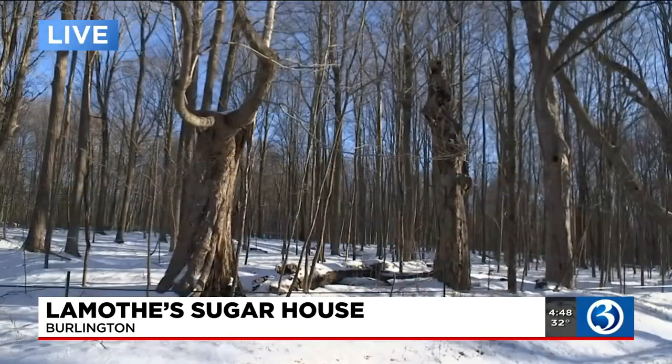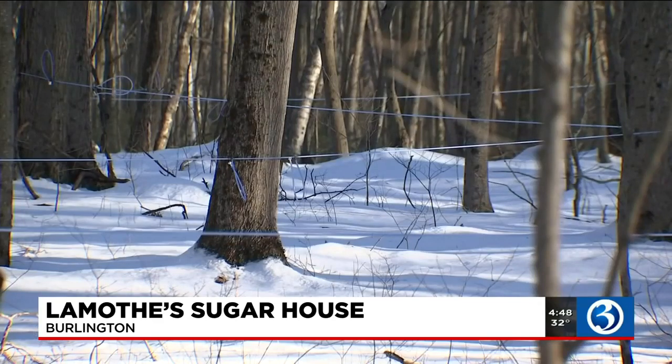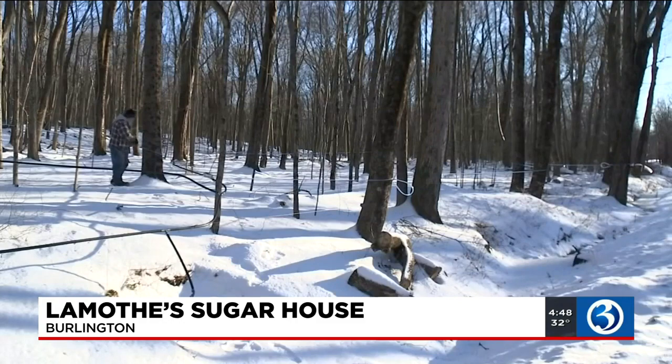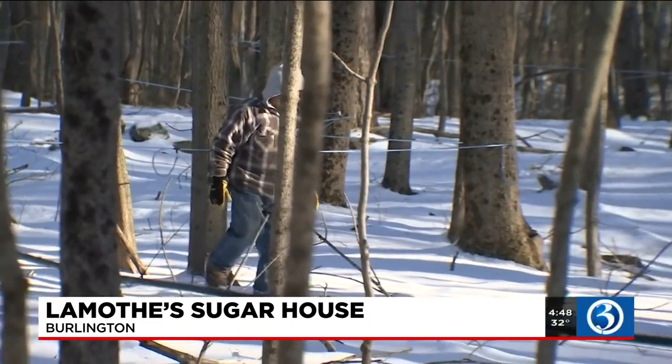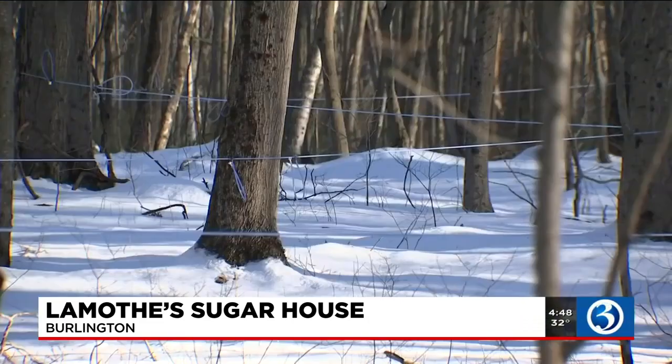You actually usually need freezing lows in the 20s and highs in the 40s in order to get the best conditions. LaMoth Sugar House has been fixing tubing for the last two weeks, trying to get everything ready to tap those maple sugar trees. This is their season until March, and their goal is to make about 1,500 gallons of syrup per year using a bunch of different machines, including a reverse osmosis machine.